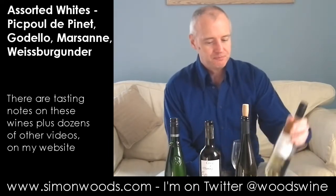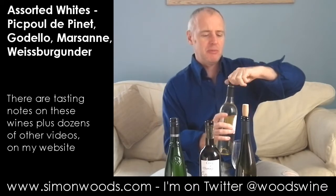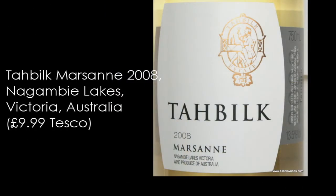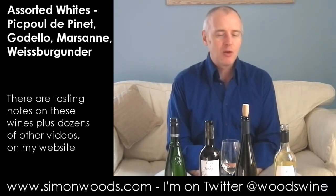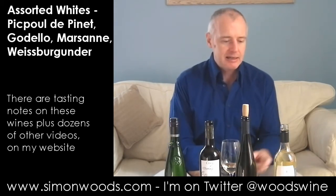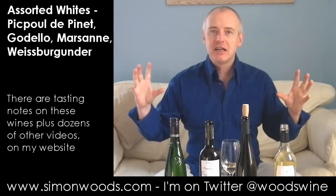All of these are unoaked, which makes you wonder why people bother with oak when the fruit is so lovely in the first place. Wine number four, the last of the whites: Tabilk 2008 Marsanne from the Nagambie Lakes district of Victoria. Marsanne hails from the northern Rhône Valley in France, where it partners with Roussanne for wines like White Hermitage and White Crozes-Hermitage. In this part of Victoria, they've been growing it for decades, and both Tabilk and Mitchelton have shown that unoaked Marsanne looks good young and even better aged.